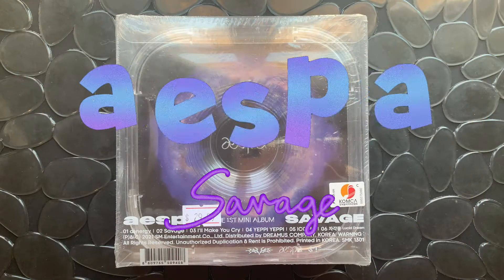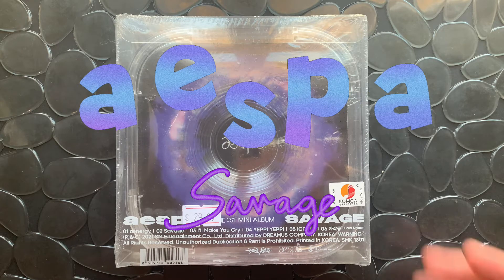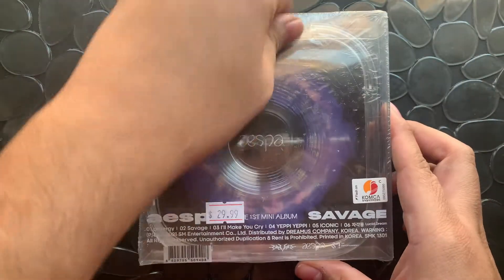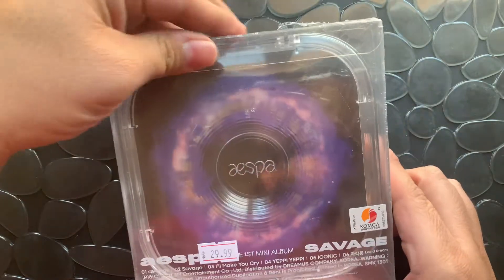What's up fellow eyes — I have the AESPA Savage album POS version for us today. I've actually seen an unboxing of this but it was months ago when the album first dropped, so it'll be kind of new to me. I don't really remember too much about it, nor do I remember how to open it.